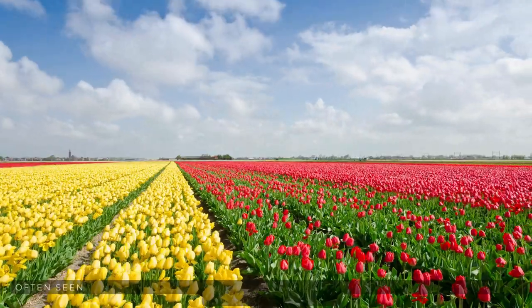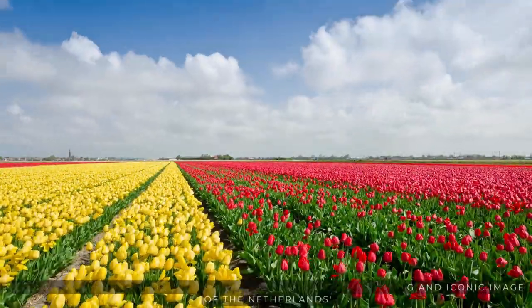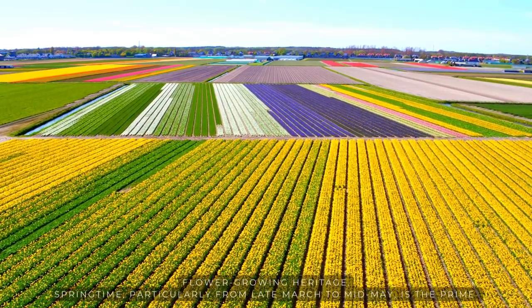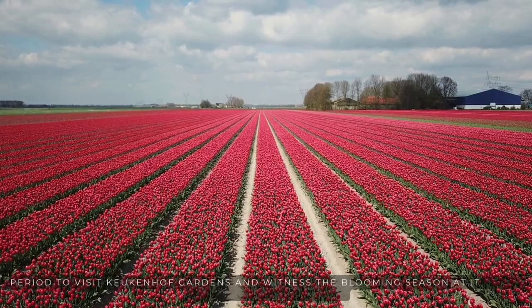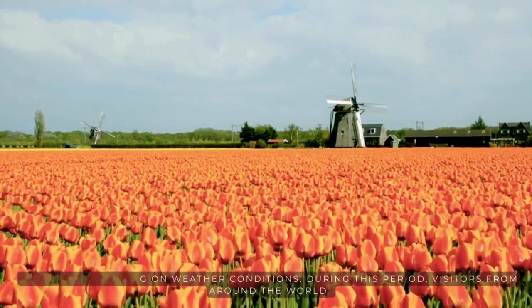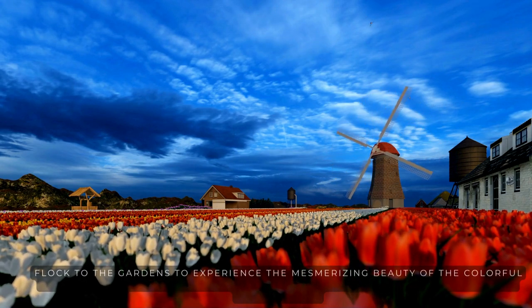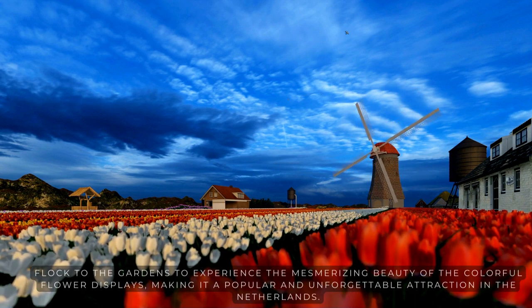These fields, often seen on guided tours or bicycle rides, offer a stunning and iconic image of the Netherlands' flower-growing heritage. Springtime, particularly from late March to mid-May, is the prime period to visit Keukenhof Gardens and witness the blooming season at its peak, though the exact timing can vary depending on weather conditions. Visitors from around the world flock to the gardens to experience the mesmerizing beauty of the colorful flower displays, making it a popular and unforgettable attraction in the Netherlands.